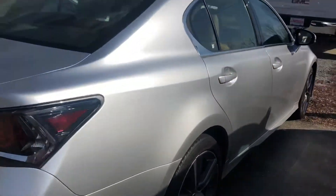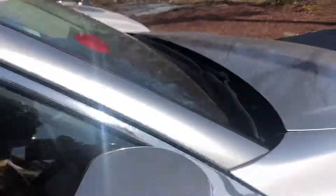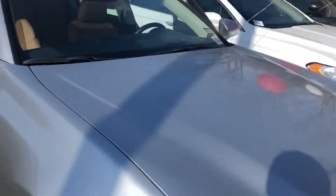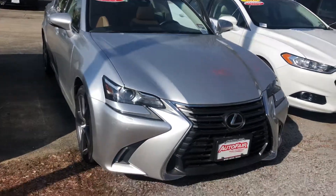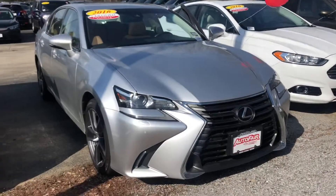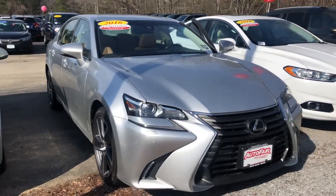If you have any questions at all about coming in, pricing on this, maybe some things that you might qualify for in financing, please let me know. My phone number is 603-867-5158. Again, my phone number is 603-867-5158. I hope you enjoyed this video, Karen. Thank you so much for watching.